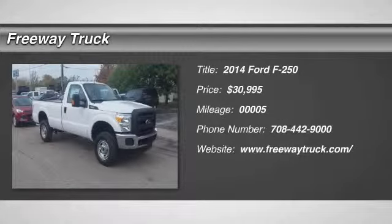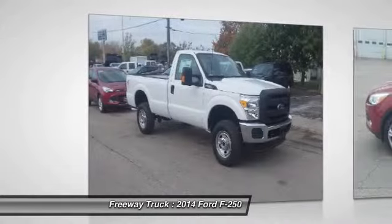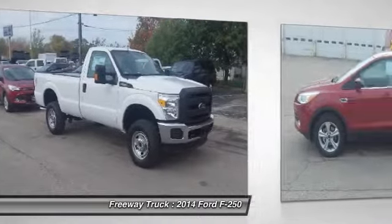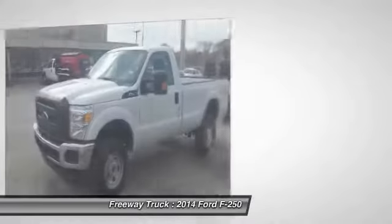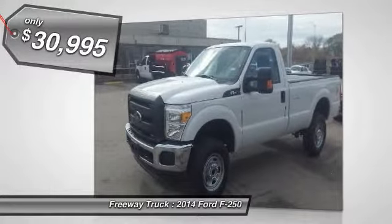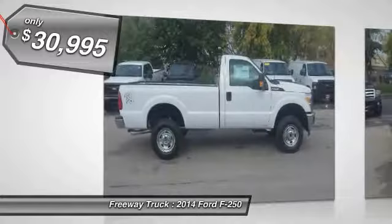The 2014 Ford F-250 Super Duty — head-to-head fuel efficiency, head-to-head towing, head-to-head torque. Ford F-250 Super Duty, and it's priced below $35,000.